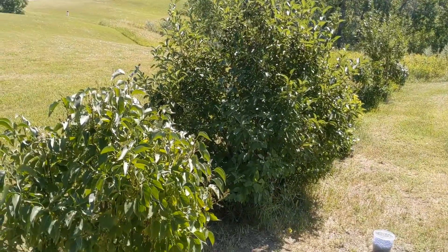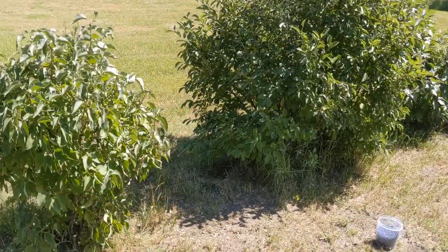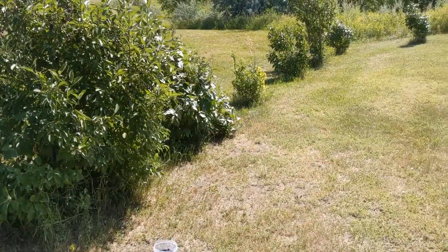I planted this privacy hedge here maybe five, ten years ago. It goes lilac, choke cherry, lilac, choke cherry all the way down.